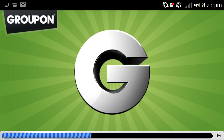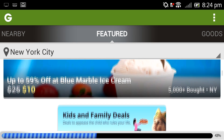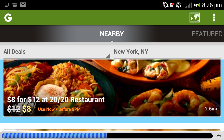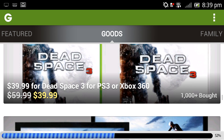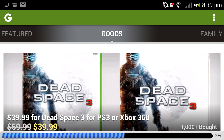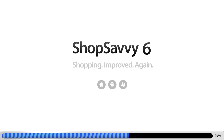Up next is Groupon, and it's not just a daily discount website — it's an app that lets you search for deals on local services, restaurants, and stores. It also provides you with recommendations based off of what you like, so you won't miss any opportunity to save money. And the last app recommendation that I have is Shop Savvy.